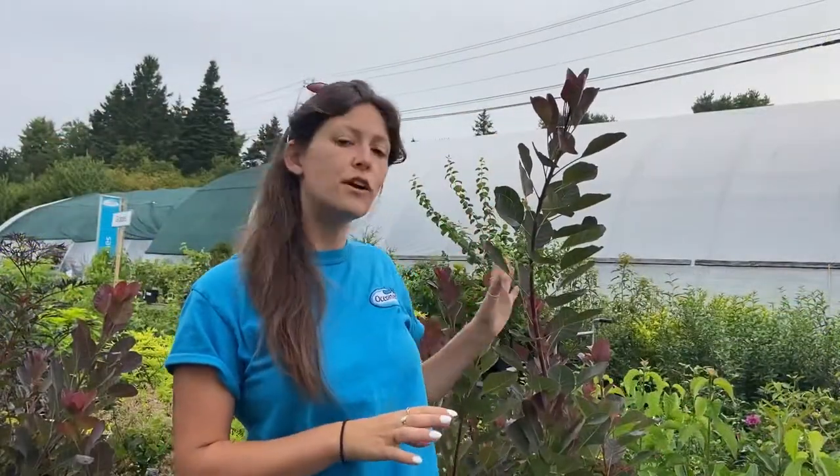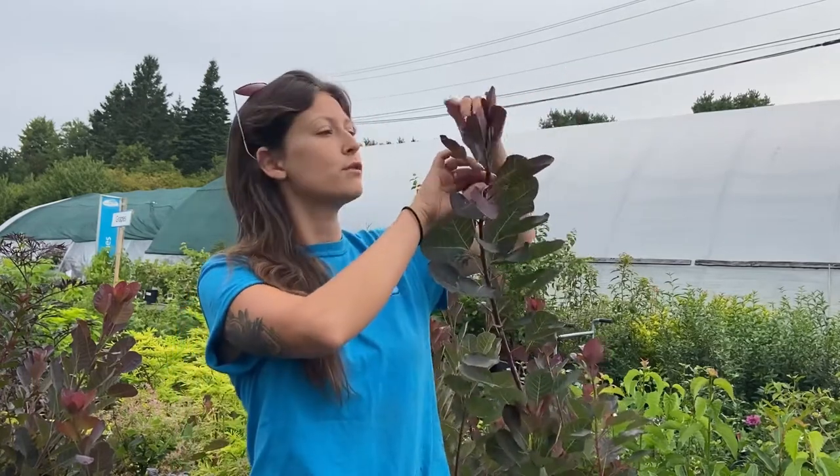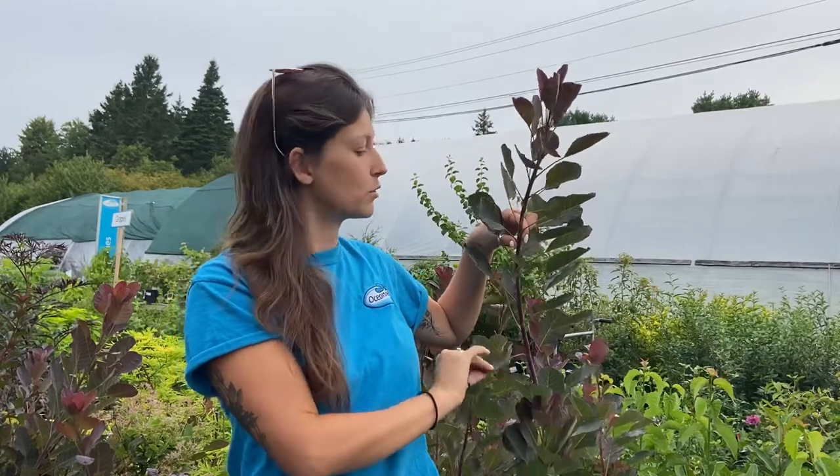Smokebush Velvet Fog will get six feet tall by six feet wide and has that beautiful purple burgundy foliage, which will age to more of a deep purple or a deep green color. It is great for a hedge or a big statement shrub — it'll get these big feathery bright pink plumes on it, they're absolutely gorgeous, and it definitely enjoys a full sun location.